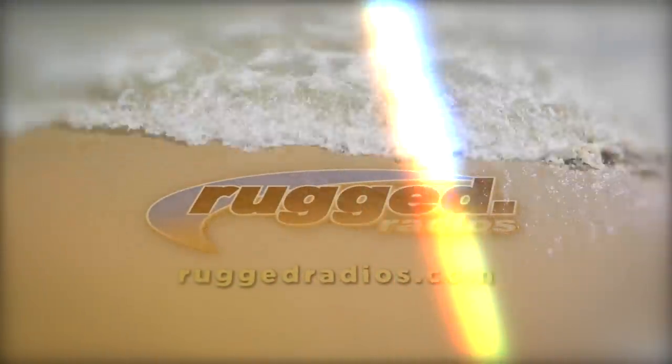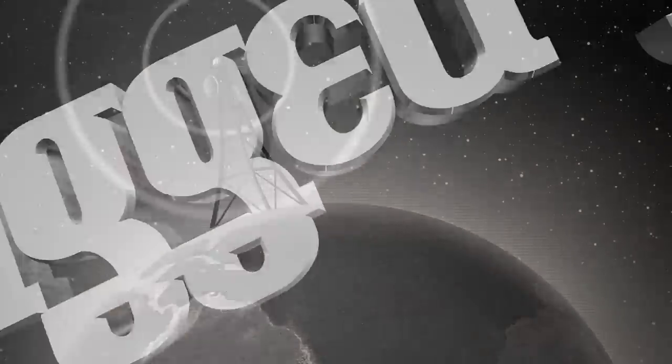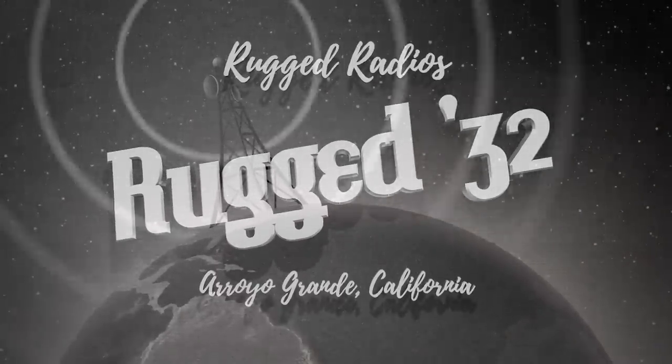This is Steve B, coming to you live from Arroyo Grande at the Rugged Radio Garage, where we're cranking out all the latest hits, including this — the Rugged 32, baby!